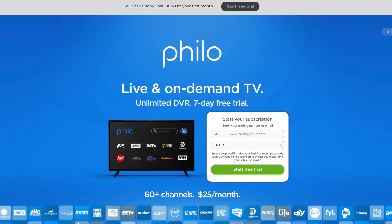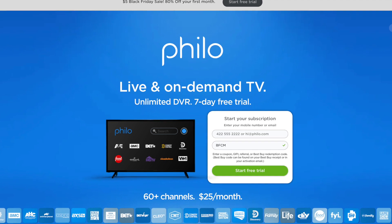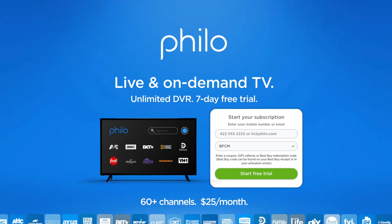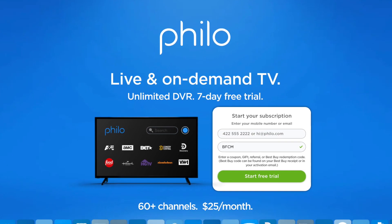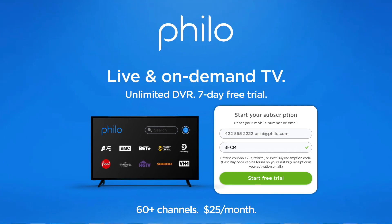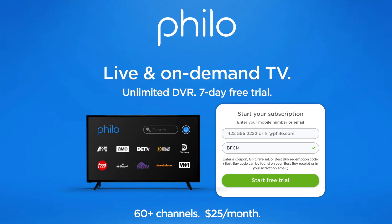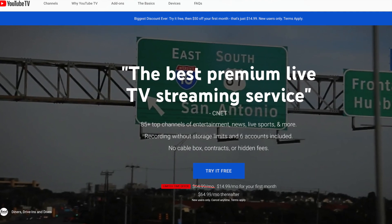Moving on to Philo — you can get your first month for only five bucks. You may need to enter the promo code BFCM, short for Black Friday Cyber Monday. This service focuses on entertainment channels and includes Paramount Network, so it's a good place to catch up on Yellowstone.